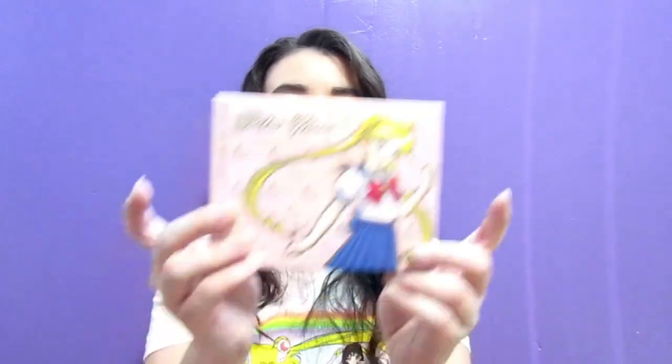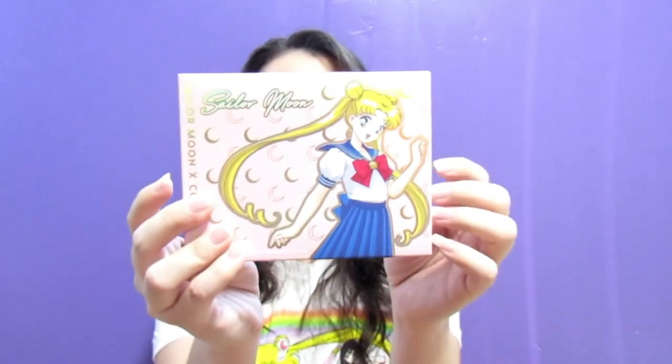We're going to start with the biggest piece in the collection and probably the star of it as well — the Pretty Guardian pressed powder palette. It's got Sailor Moon on it — this is when she's Serena or Usagi, depending on whether you're watching the Japanese dub or the English dub. We have all the colors on the back, so let's go ahead and open her up.